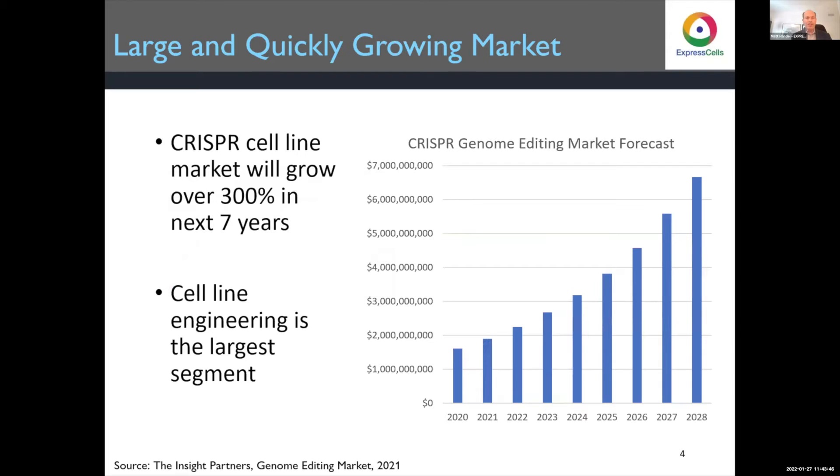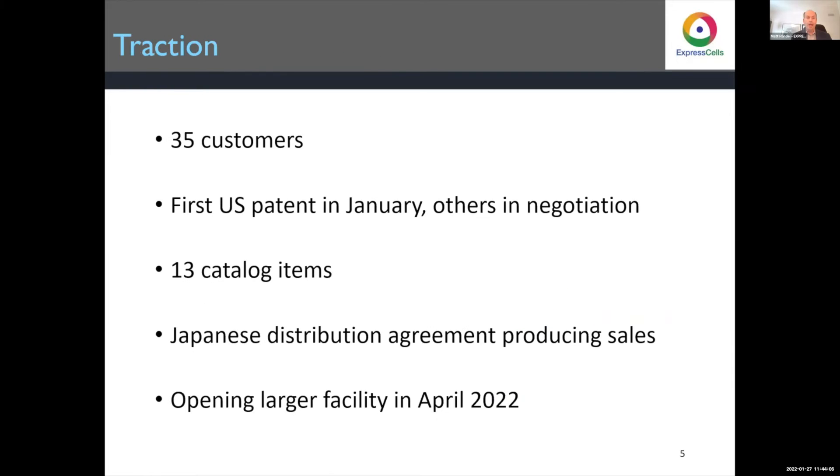Cell lines is a huge and quickly growing market. CRISPR cell lines alone are $1.6 billion in 2020, growing to over $6 billion in 2028. Cell line engineering, which is what we do, is the largest segment — over $500 million last year and over $600 million this year.